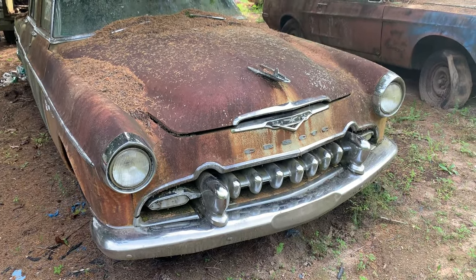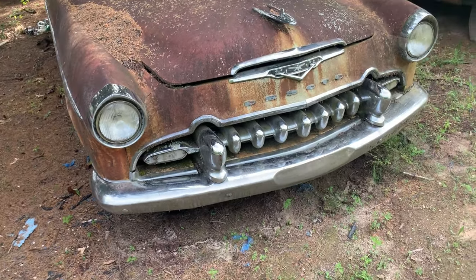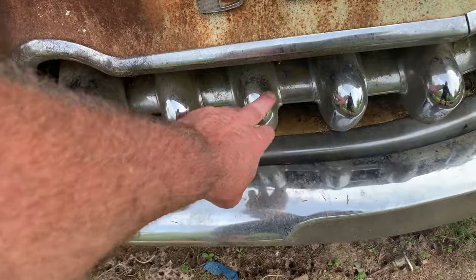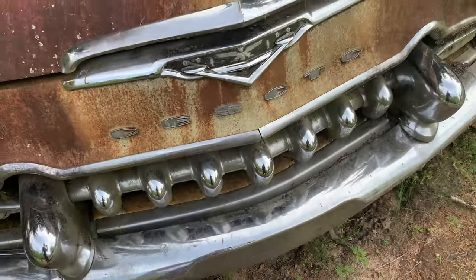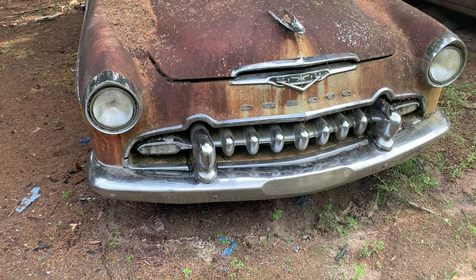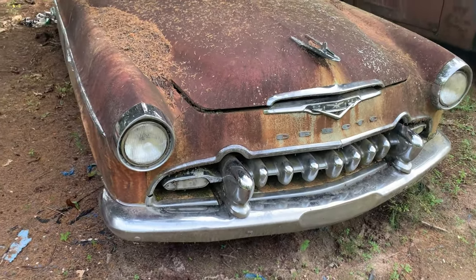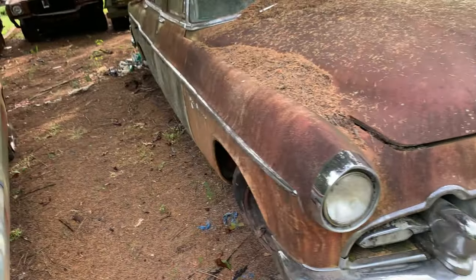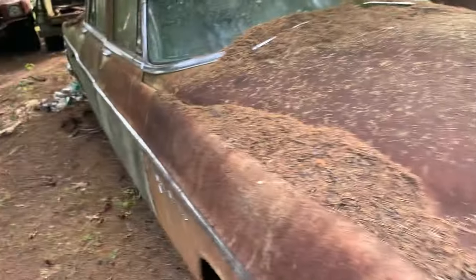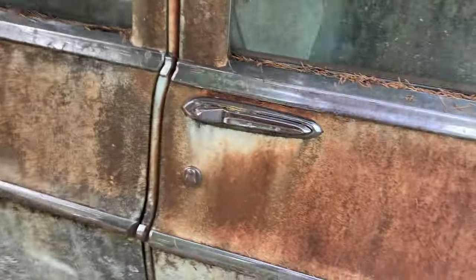I had a couple of DeSotos back in the day that I bought just to flip. I had a '52 — I think '52 or '53 — and it had these teeth on the front right here, but they were a little different. They were rusty bad. I put them on eBay, this was probably 12 years ago, and some guy in California ran the bid up to $900 for those teeth. I took them off the car and shipped them to him. Old FireDome — let's look inside.